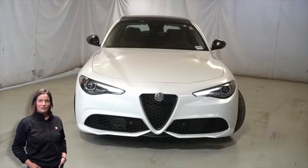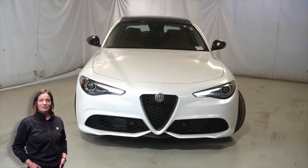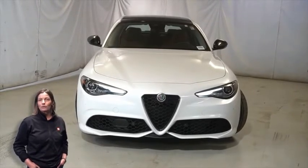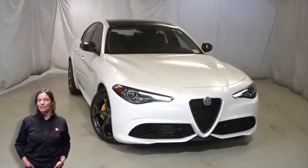Ciao! Have you been looking for a performance sedan with styling that won't break the bank? Take a look at this 2019 Alfa Romeo Giulia Ti Sport in Trofeo White with Bi-Xenon HID headlamps.